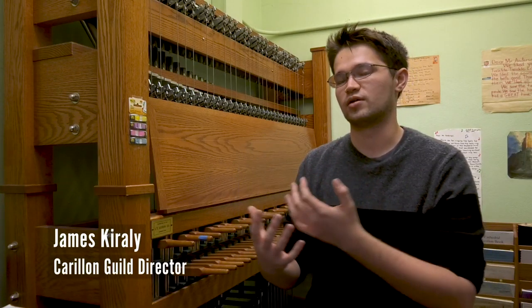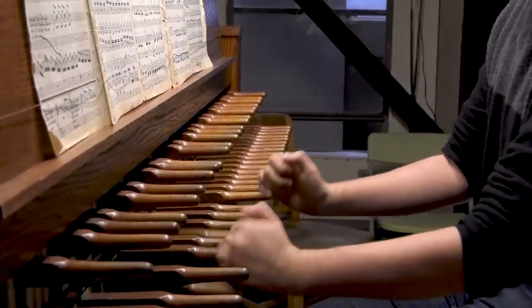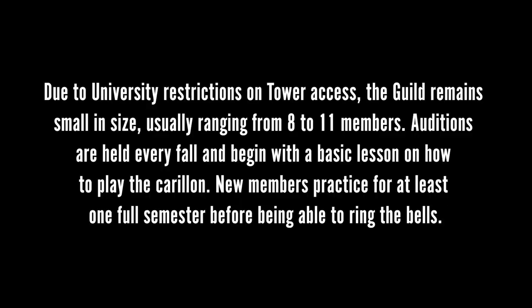In our guild, we have around nine people. It's completely student driven. Basically what we do is we learn music, we perform concerts, and we try to keep this tradition alive at UT and within the Austin community.